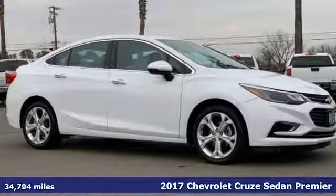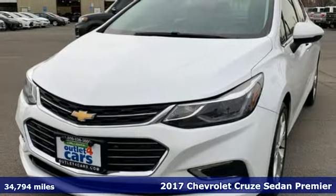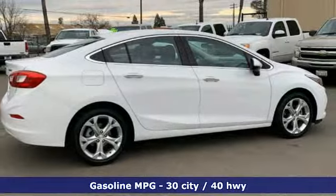Here's a certified 2017 Chevrolet Cruze. In a Chevy, the journey matters more than the destination. It's equipped for all your driving needs and wants.